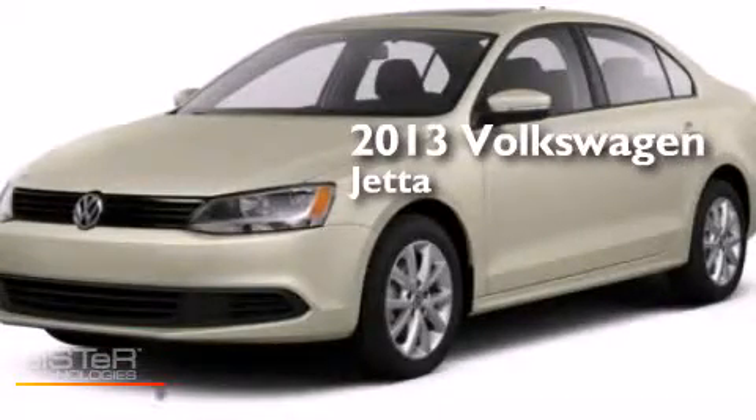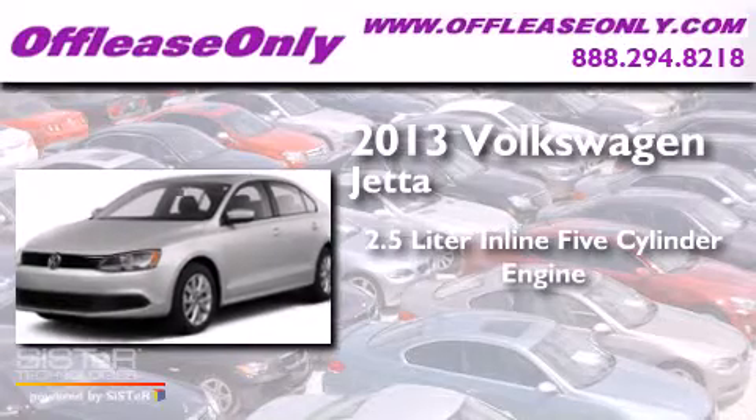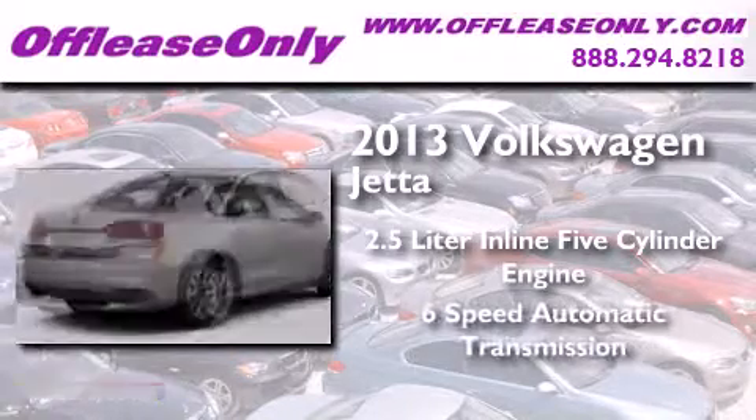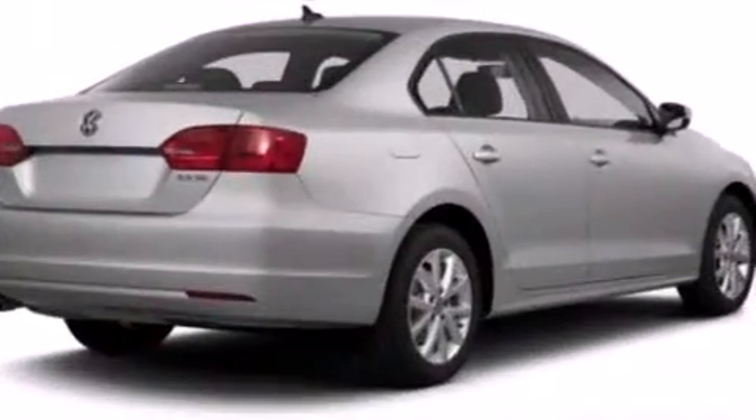This is a 2013 Volkswagen Jetta. It has a 2.5 liter, 5-cylinder engine, a 6-speed automatic transmission, and having just come off lease, this automobile is in like new condition.